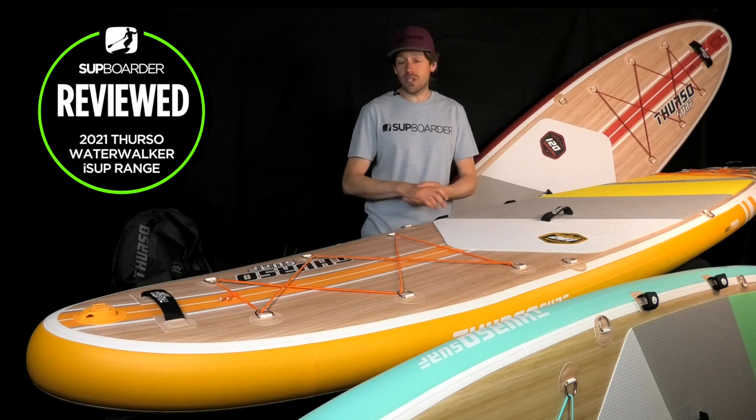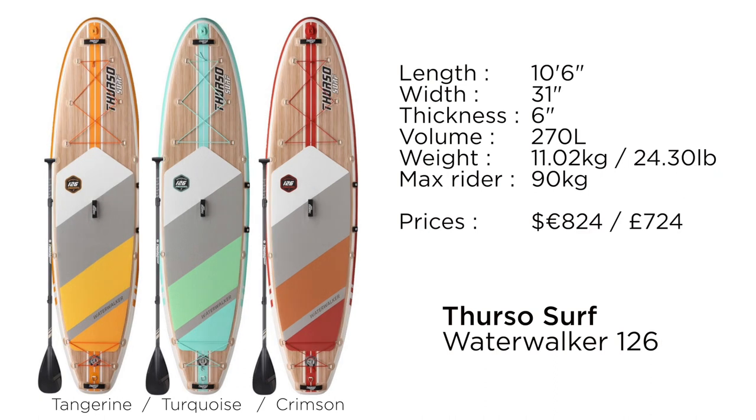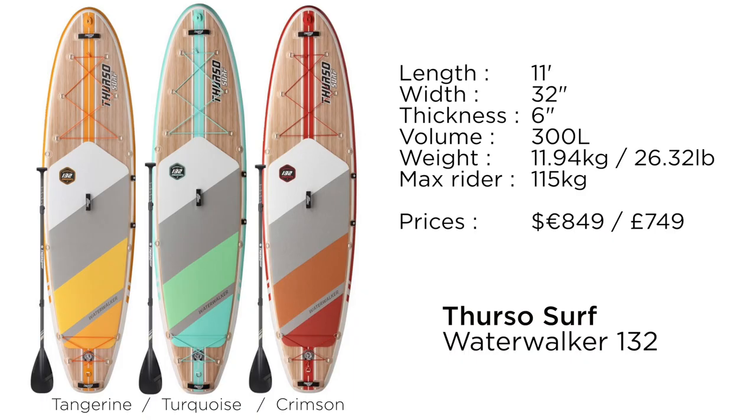Last year's boards were exactly the same size as these — we've got a 120, a 126, and a 132. The 120 board is 10 foot long, 30 inches wide, 6 inches thick, 240 liters volume, retailing around $799/€799 or £699. The 126 is 10'6", 31 inches wide, 6 inches thick, 270 liters, retailing around $824/€824 or £724. The 132 is 11 foot long, 32 inches wide, 6 inches thick, 300 liters, retailing $849/€849 or £749.